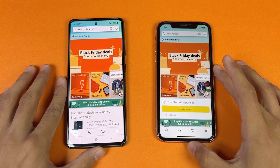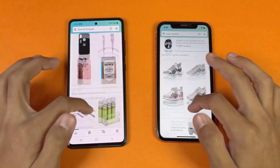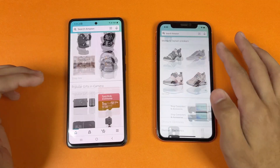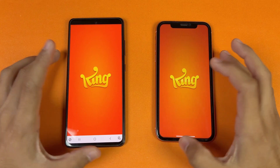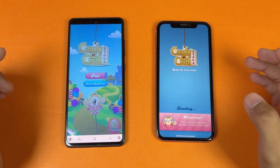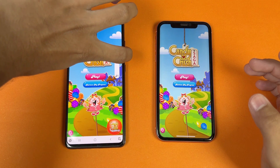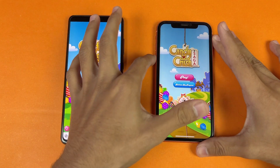Now let's see Amazon Shopping on both phones on the same Wi-Fi network — that is faster on the iPhone XR. Let's see the scrolling — that feels smoother on the Samsung at 120Hz versus 60Hz. Now let's see Candy Crush — faster on the Samsung compared to the iPhone XR, about one second difference, so not a huge difference.